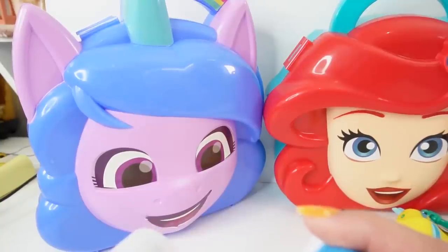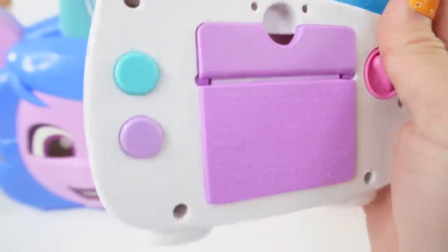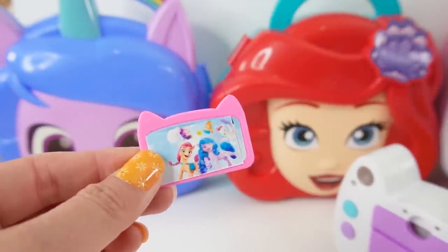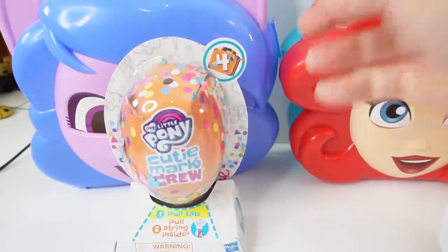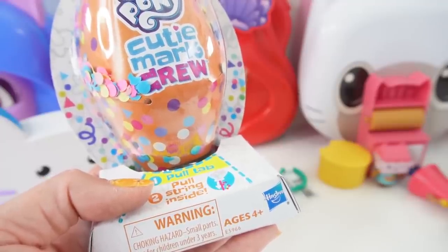Next, let's take a picture of Izzy. Here's her picture — Izzy is with Sunny. Let's put the picture here. Take a look, this is really special. This is the My Little Pony Cutie Mart Crew Series 4. I don't think they make these anymore.